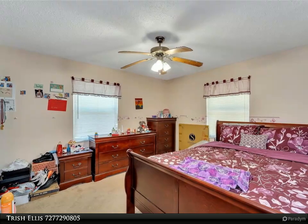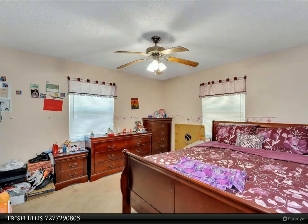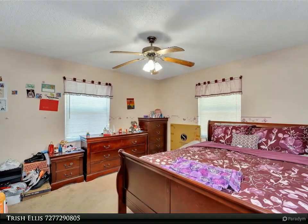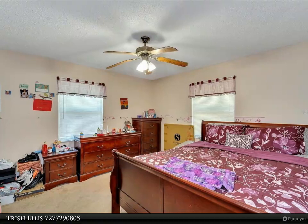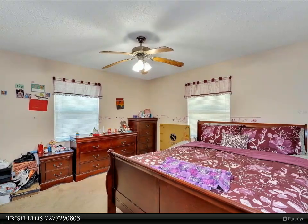The home's three bedrooms are all comfortably sized and feature plenty of closet space for storage. The updated bathroom boasts a stylish new vanity and fixtures, while the new windows throughout the home provide a bright and airy feel. If you're looking to utilize an extra den or storage space, you are in luck as the home has one for you.